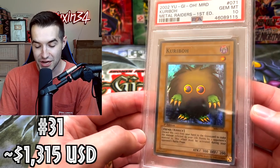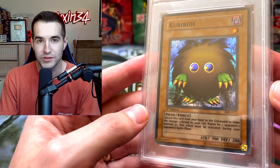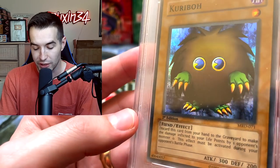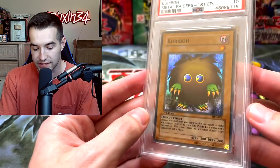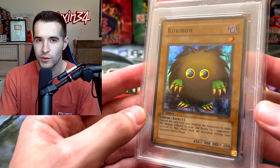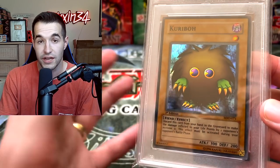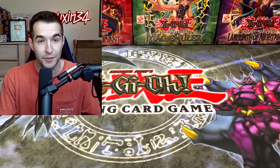Here's one that is hilarious — it is more expensive than Obelisk. We have a first edition Kuriboh Gem Mint 10 from Metal Raiders. This guy sold for like $1,300 something, which is absolutely crazy that this little furball is worth that much, but he's iconic. I mean if you don't love those little pie eyes, I don't know what to tell you. You actually had to pull this one versus the GBI Obelisk which is guaranteed every time. So this one does have the randomization factor to it — it's only a super rare though.